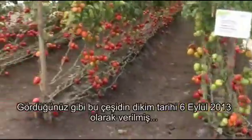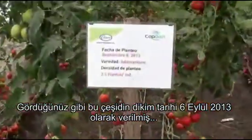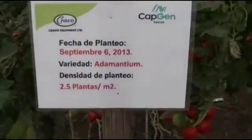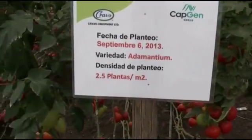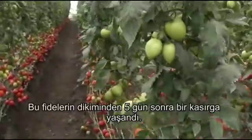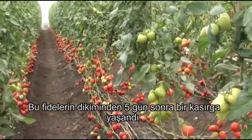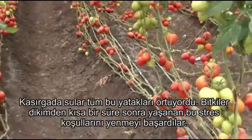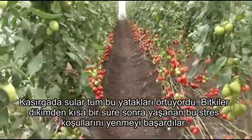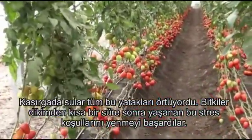Over here we can see that the planting date was September the 6th, 2013 and the planting density is 2.5 plants per square meter. Five days after these plants were transplanted, a hurricane hit and the water was higher than the top of the bed. These plants did quite well to recover from that stress shortly after transplanting.